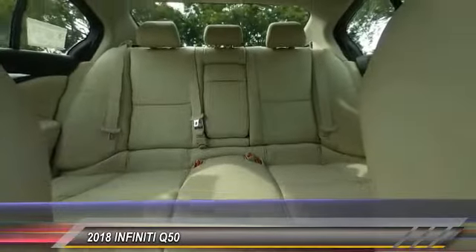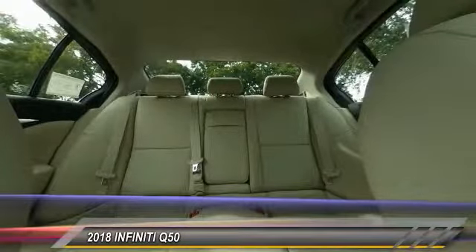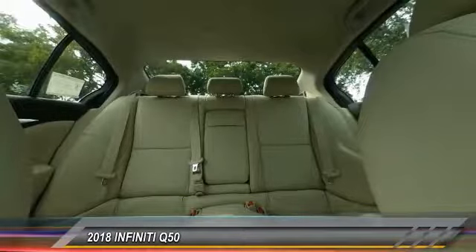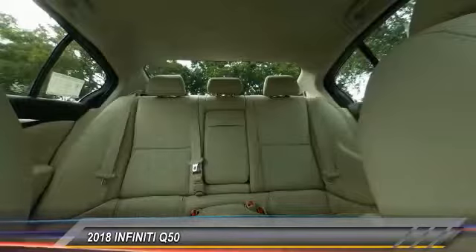Here are some of this vehicle's great options: power passenger seat, traction control, dual airbag, leather-wrapped steering wheel, air conditioning, power steering, four-wheel disc brakes, CD player, power windows, and rear window defroster.